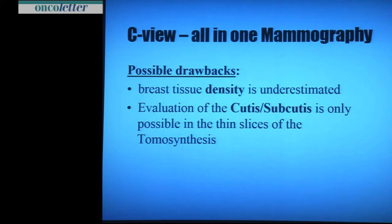Breast density is underestimated on C-view — you have to know this if you use this system. And the skin and subcutaneous structures are only evaluable in thin slices on tomosynthesis. I was waiting for a skin infiltration case for three years — last week I got one, and it was easy to detect on C-view, but I cannot show it this time.